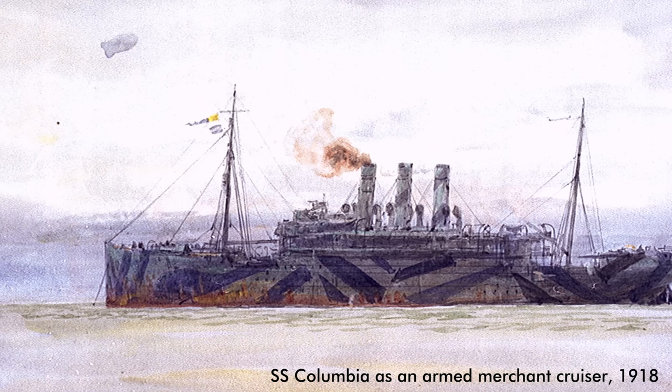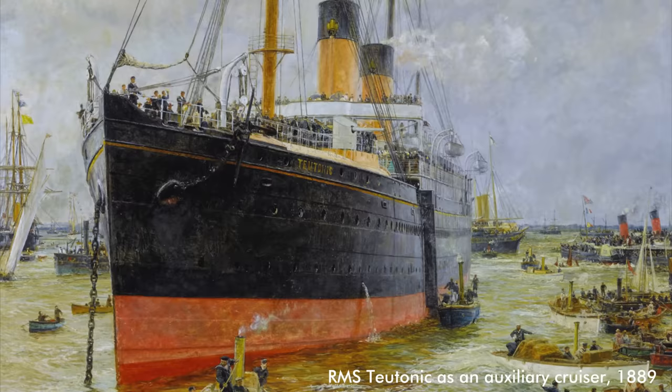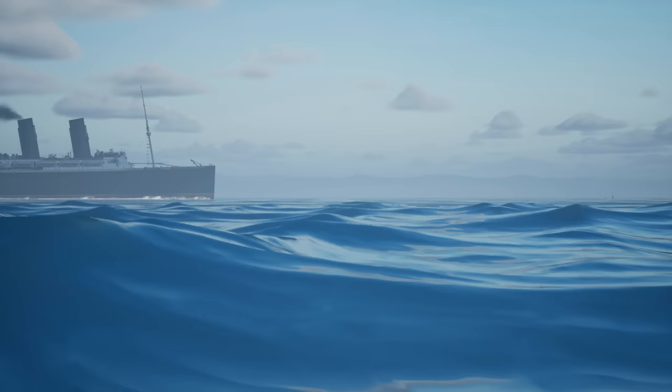An auxiliary cruiser is a ship not necessarily designed as a warship, but that can be converted and sent to sea on military operations — typically hunting down enemy merchant ships like cargo ships. On the early plans for Lusitania and Mauritania, you can clearly see mountings intended for the installation of six-inch guns. This thinking stemmed largely from the Boer War, where ships had proved incredibly useful in transporting troops en masse.